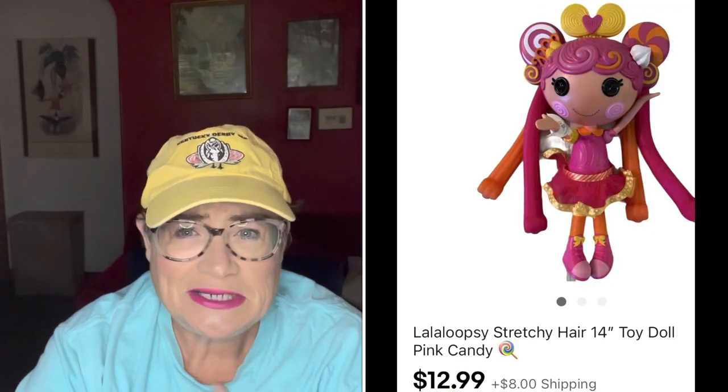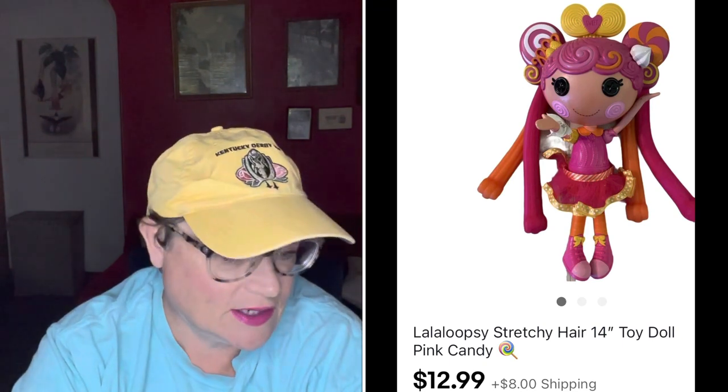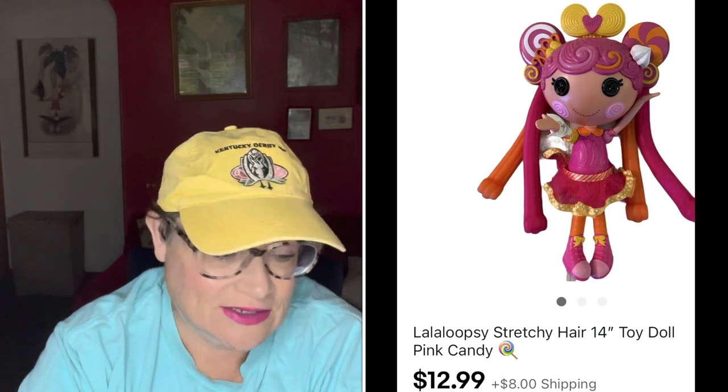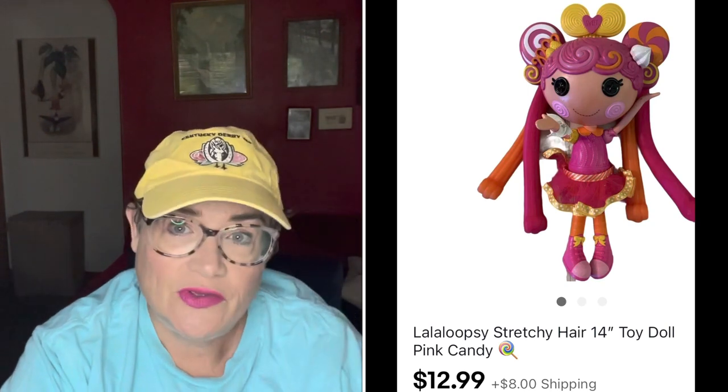The first item was this Lala Loopsie stretchy hair doll. I don't do a lot of toys, but I started trying to get into plush. I picked this up for $0.79 at a Salvation Army and only sold it for $12.99, but it went to France and the buyer was all in for $43.91. I'm going to give you the all-in price — it's what the buyer pays with shipping and tax, and it gives you an idea of what someone is willing to literally take out of their wallet for that particular item.